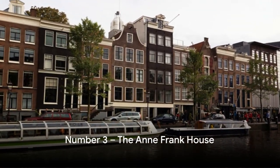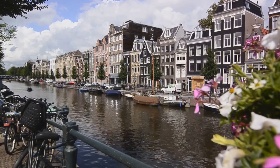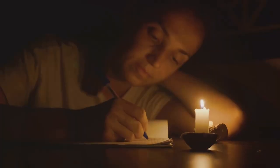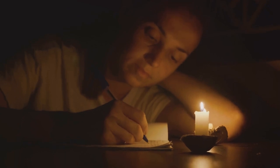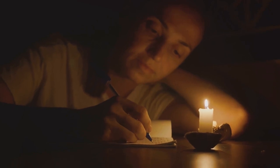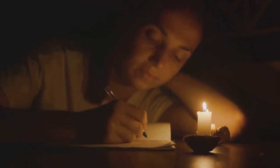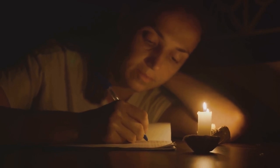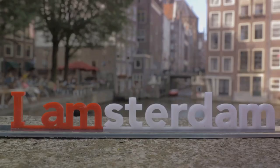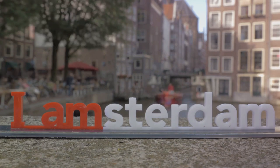At number 3, we have the Anne Frank House. This isn't just a house, it's a symbol of resilience and an emblem of human spirit. Nestled in the heart of Amsterdam, the Anne Frank House is a poignant journey into the past, chronicling the two-year hiding of Anne Frank and her family during the Second World War. The house, now a museum, is where Anne penned her world-renowned diary. Her words, filled with hope and dreams, echo through the rooms, painting a stark contrast to the grim reality of war.